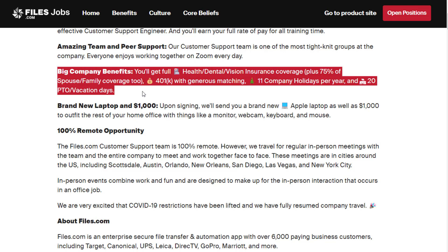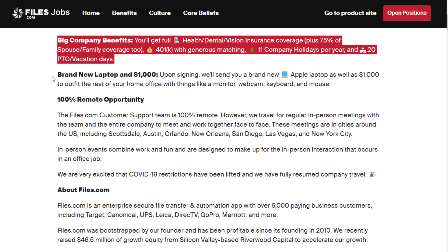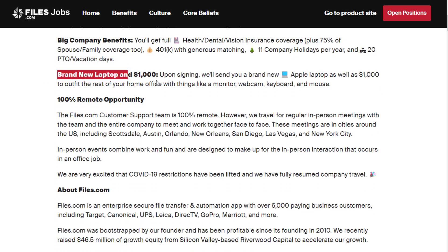They have Zoom calls and things to keep the team together even though you're working from home. You also have big company benefits: full health, dental, and vision insurance coverage plus 75% of spouse and family coverage, 401k with generous matching, 11 company holidays per year, and 20 paid time off vacation days. You'll also receive a brand new Apple laptop as well as $1,000 to outfit the rest of your home office with things like a monitor, webcam, keyboard, and mouse.